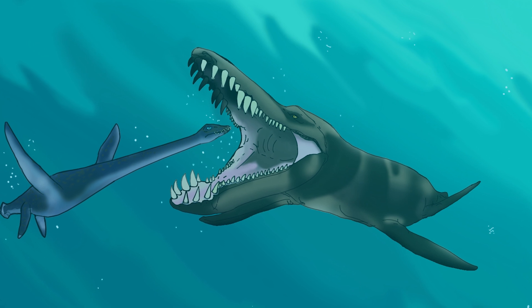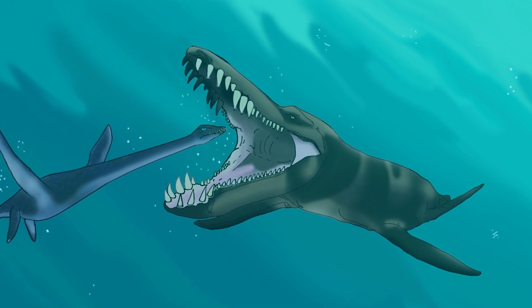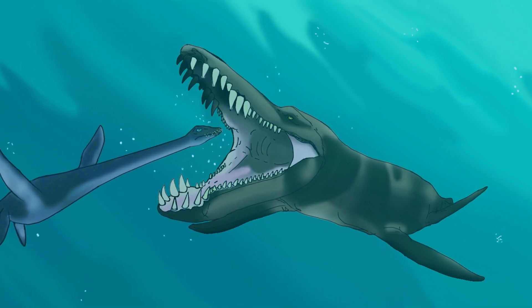Join us next time for part three, where you will learn about the marine life of the third inland sea.